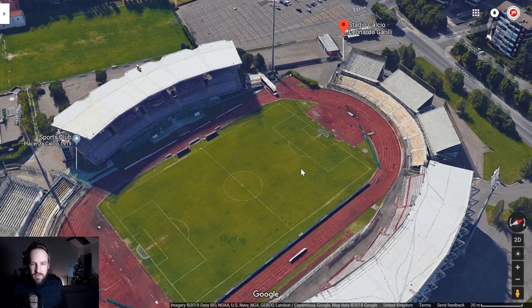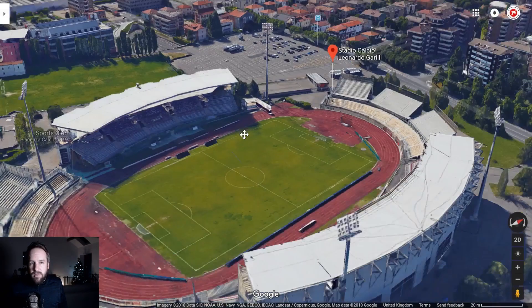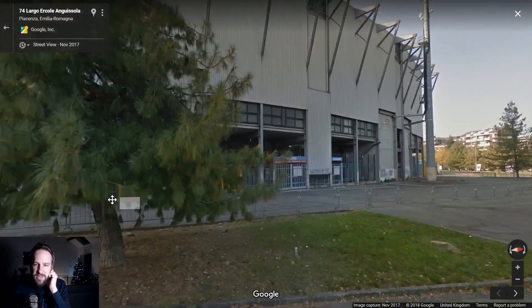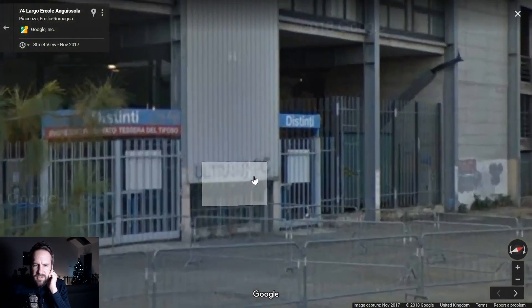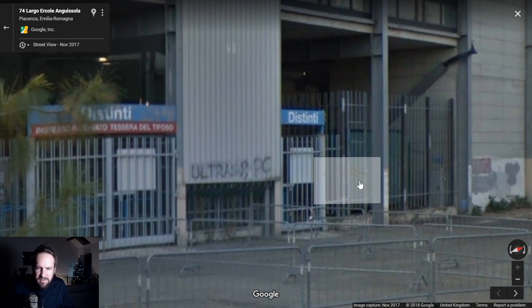It looks like it might struggle for atmosphere with the stands so far from the pitch and the track around the pitch. But not when our Piacenza side start banging the goals in! It looks like it's probably seen better days, let's be fair.